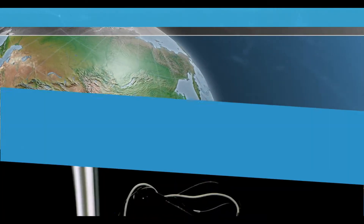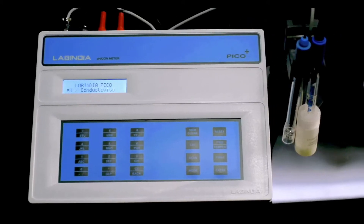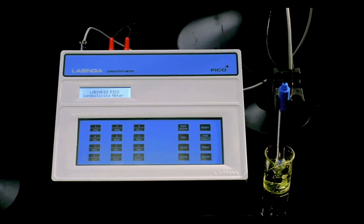Across the globe, we know our range of multi-parameter testers, with variance of pH, conductivity and TDS salinity measurements, is offering operating comfort and measuring confidence in all areas of its application.